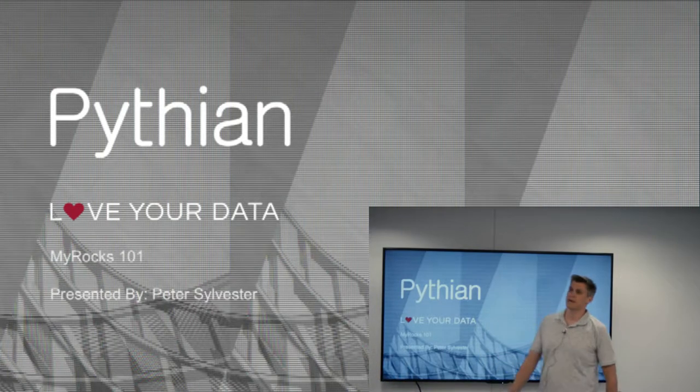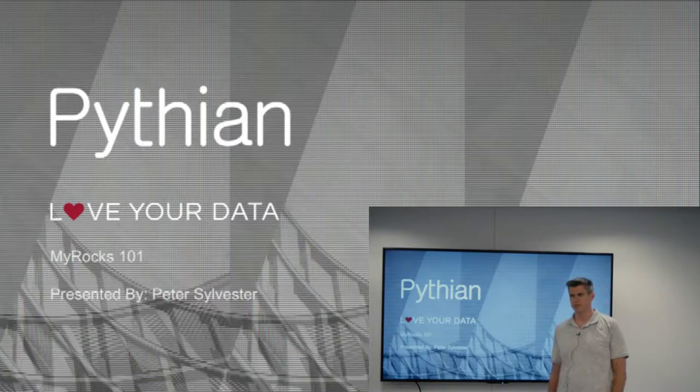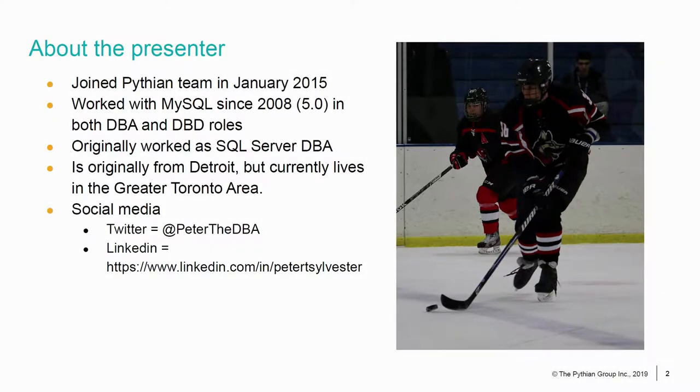Thank you very much for welcoming me back. This is not my first time speaking for the GTA LUG. I was here a couple of years ago talking about InnoDB internals. Today I'm coming to you with another storage engine. My name is Pete Sylvester. As you can tell by the photograph, I love golf — very enthusiastic player.